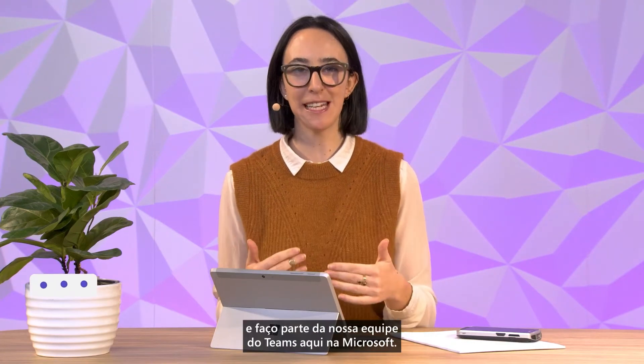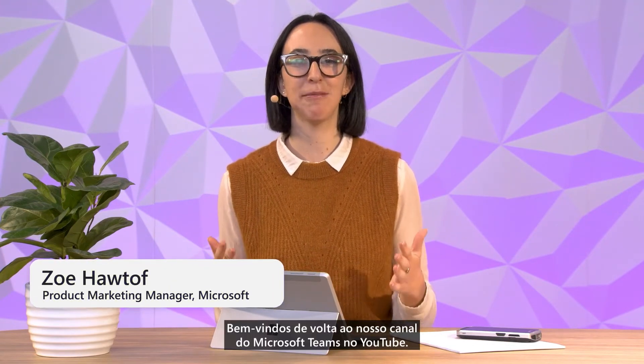Hi, I'm Zoe, part of our Teams team here at Microsoft. Welcome back to our Microsoft Teams YouTube channel.